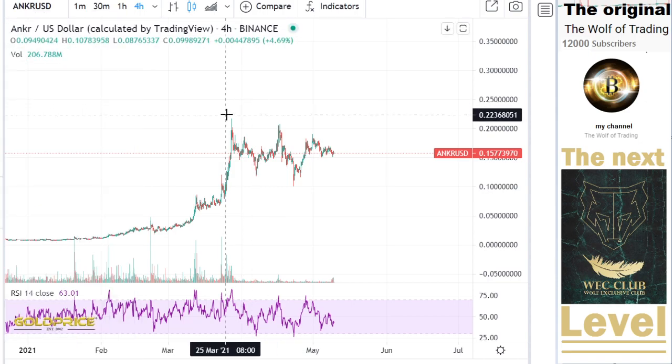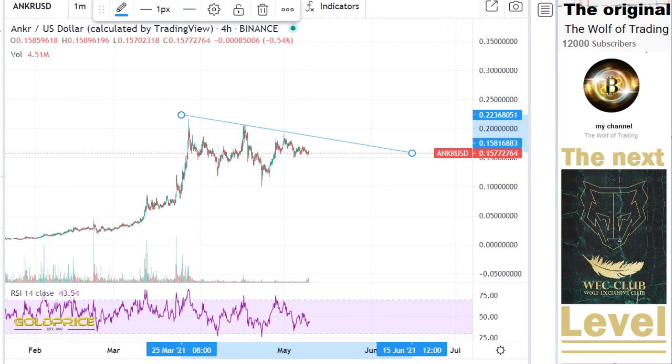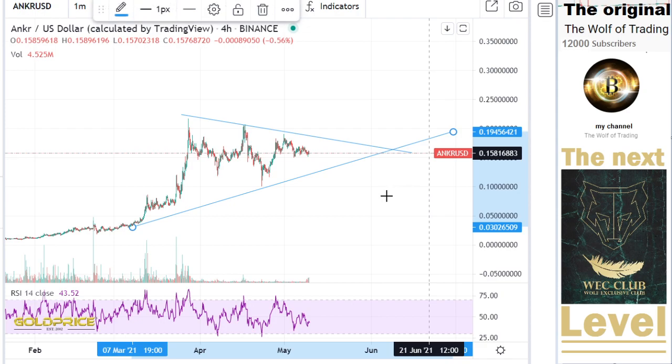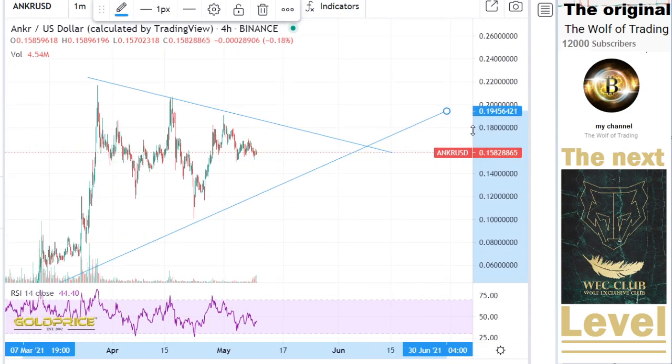This is our trend to the downside here, and you can see we are preparing to go to the top side. You can see the triangle getting closer and closer, but the triangle is not the only reason — this is one of the conditions.